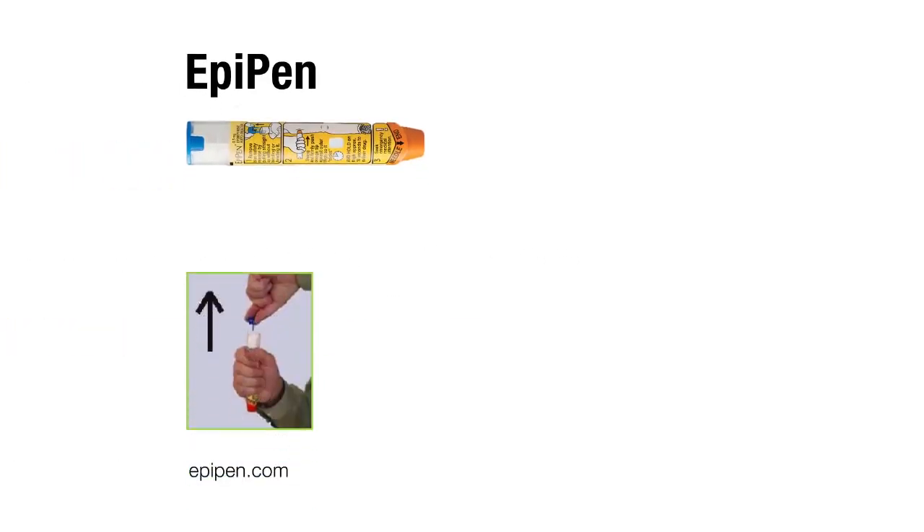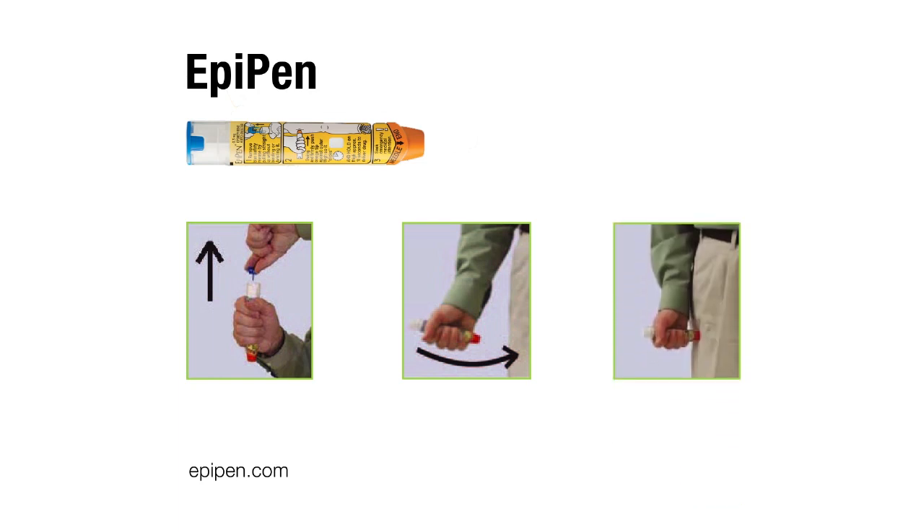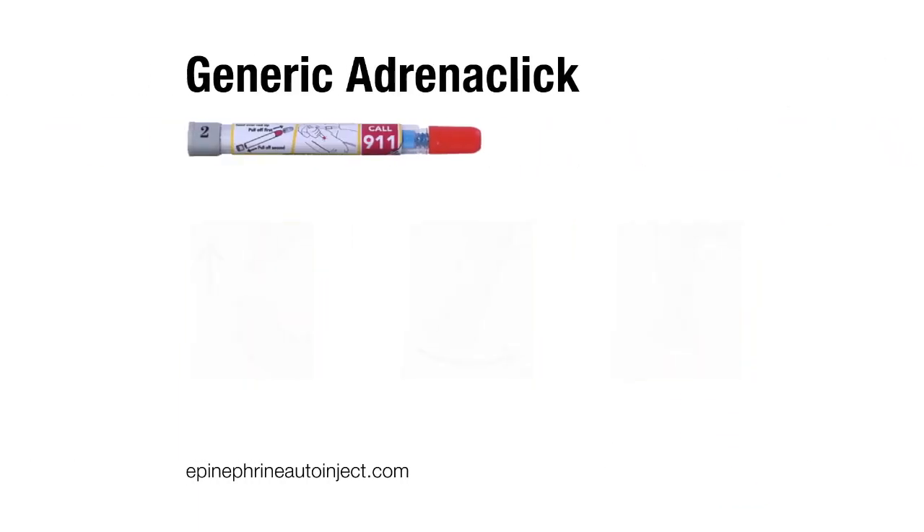With EpiPen, you'll need to remove a blue safety release, then push an orange tip against your outer thigh until the pen clicks. Wait three seconds until the drug is fully injected.